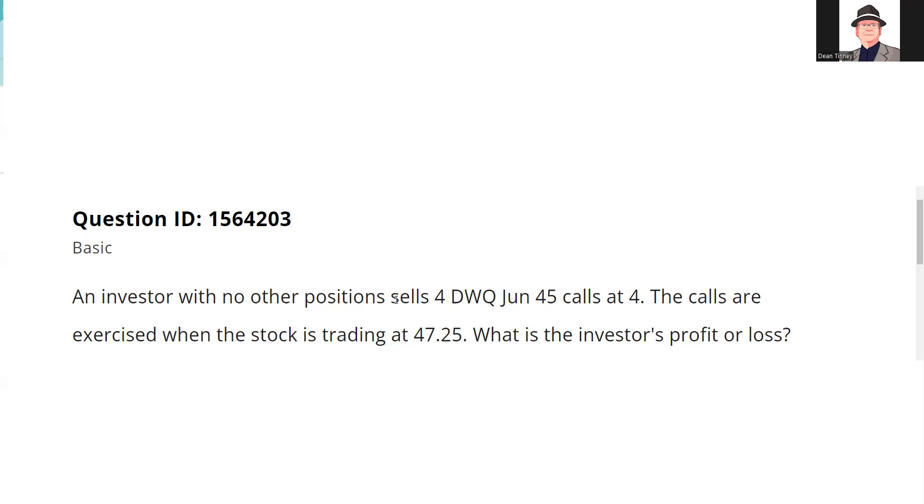QID 1564203: an investor with no other positions sells four DWQ June 45 calls at four. First thing I think is — what a dumb bear. This is like picking up nickels in front of bulldozers. I'm a potential victim on 400 shares; I have an obligation to sell 400 shares at any time between now and June at $45 a share, and for that I brought in four points. Contract specifications: the calls are exercised, meaning I'm going to have to go into the open market and deliver the stock at 45.